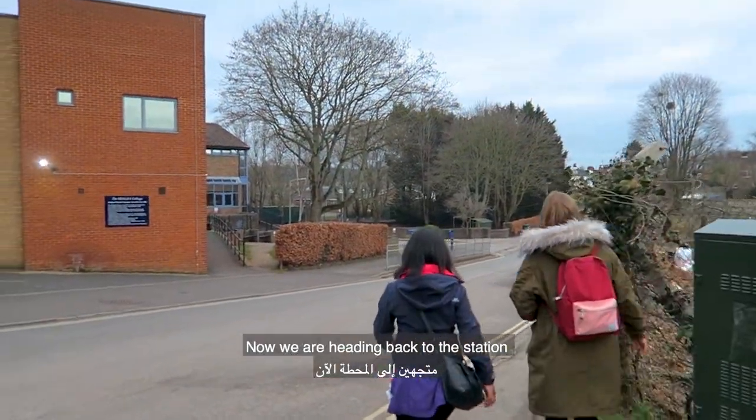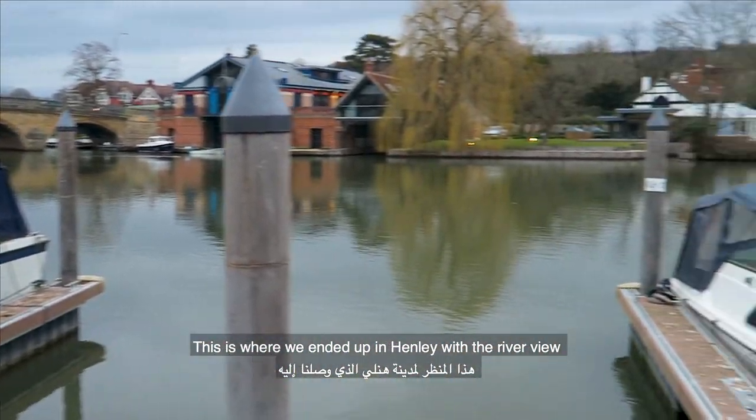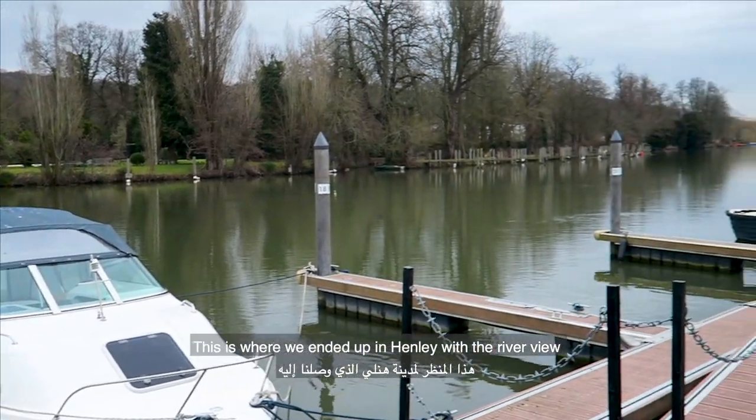Now we're heading back to the station. This is where we ended up in Henley, with their river view.